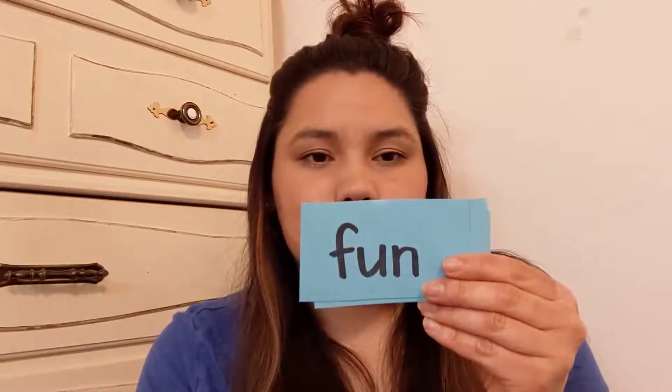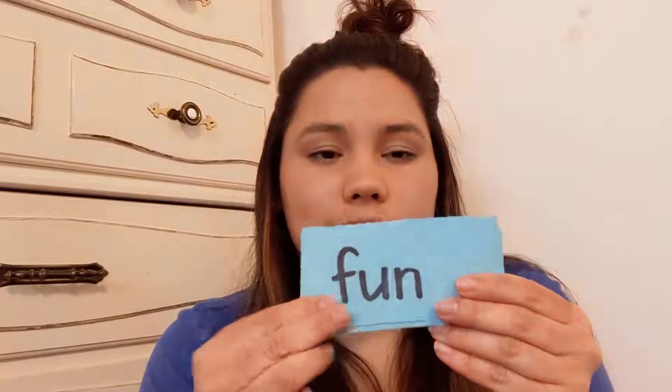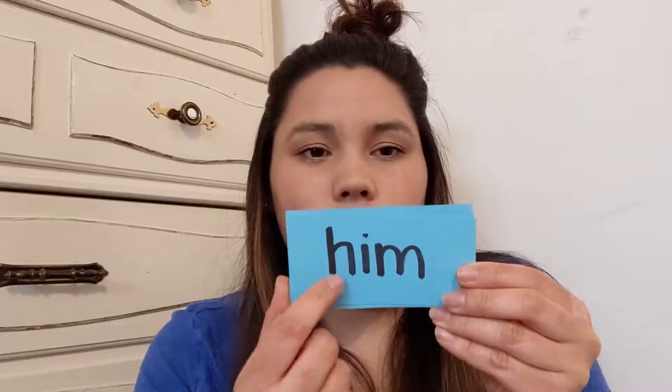Did. D-I-D. Did. Fun. F-U-N. Fun. Him. H-I-M. Him.